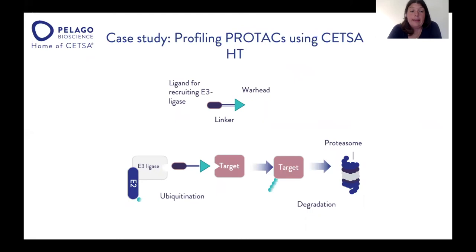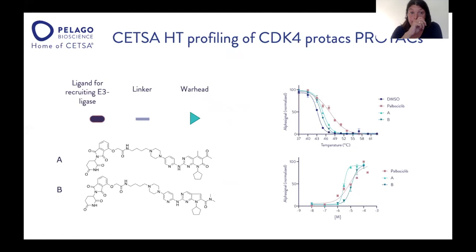We also conducted a case study on PROTACs at Pelago. The PROTAC has a ligand that recruits the E3 ligase, a linker, and a warhead. The PROTAC binds both to the E3 ligase and the target, bringing them close together and causing ubiquitination of the target, marking it for degradation by the proteasome. In this study, we profiled a set of CDK4 PROTACs. These two PROTACs have different warheads — one based on palbociclib and the other on ribociclib, both known CDK4 inhibitors — but share the same linker and the same E3 ligase-recruiting ligand for cereblon.